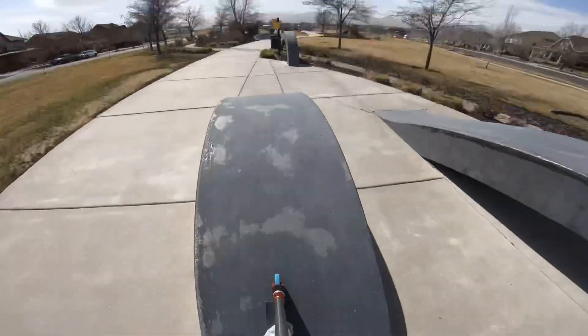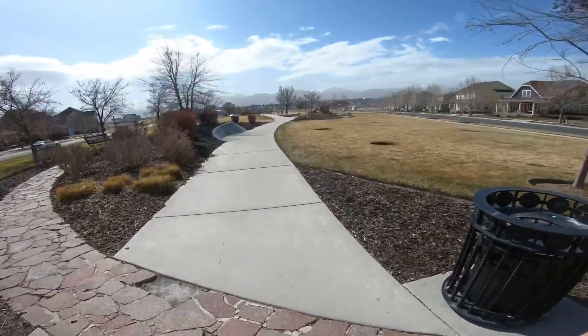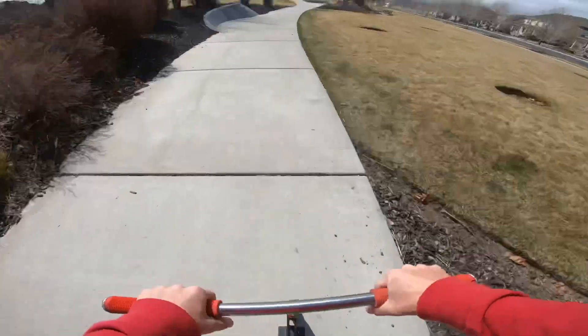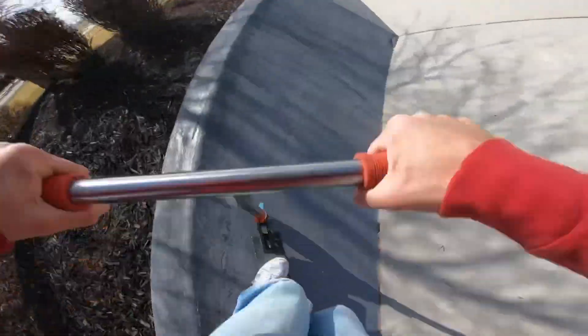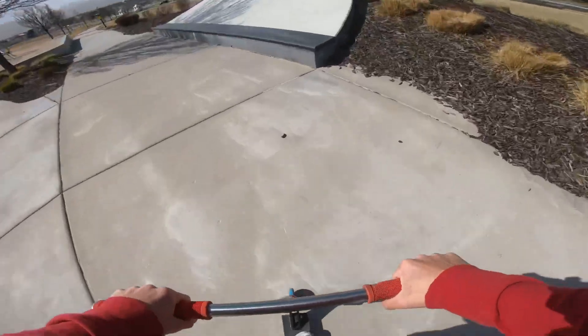These are fun to pump on, get tons of speed. They have like this cobblestone pathway along, so it kind of sucks, but I can ride over it. And you got this sick wall ride right here — that's actually pretty dope.